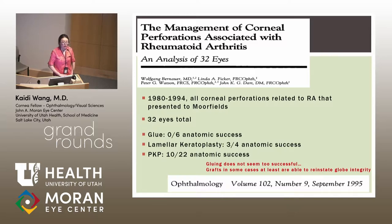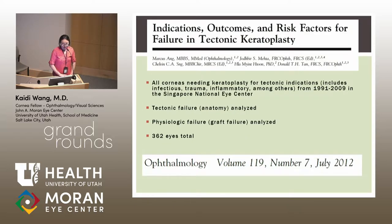A retrospective study from Singapore National Eye Centre examined all corneas needing keratoplasty for tectonic indications — including infectious, traumatic, and inflammatory causes — from 1991 to 2009. The authors analyzed tectonic failure (loss of globe integrity) and physiologic failure (loss of graft clarity).